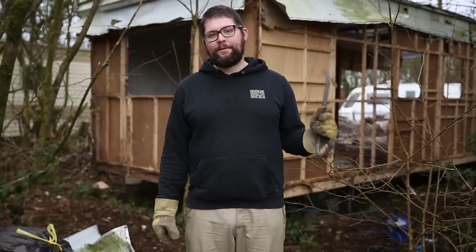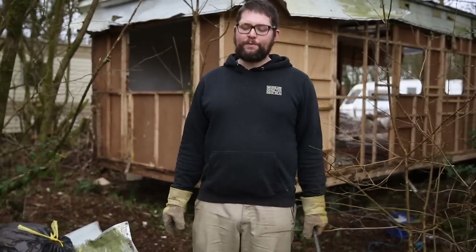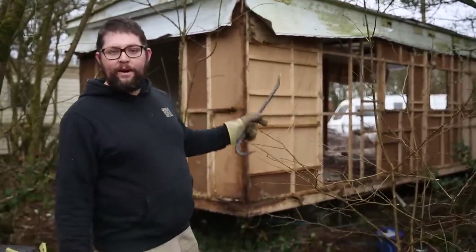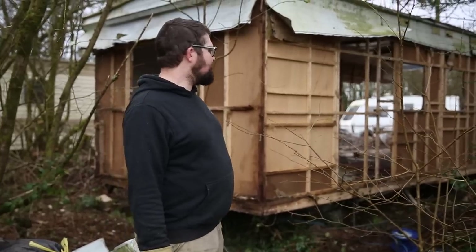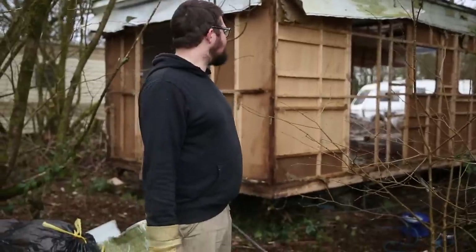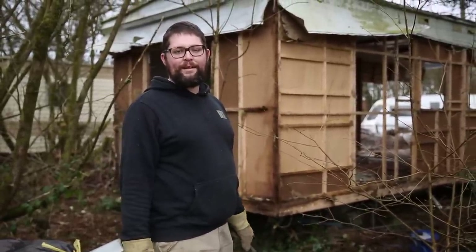We haven't shown you as much of taking this caravan apart because it's very much the same as the first one. But we're nearly at the point again where we're ready to knock the roof down. We've just got a little bit of wood to knock off, some ply to clear, and then we should be able to knock it over again and peel the roof off for more aluminium to weigh in for money. It's going well.